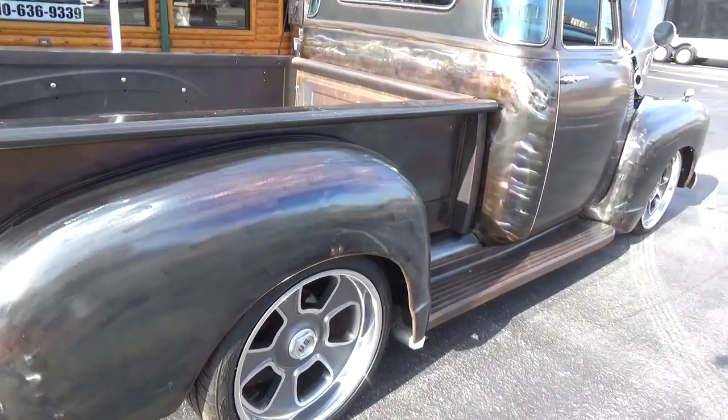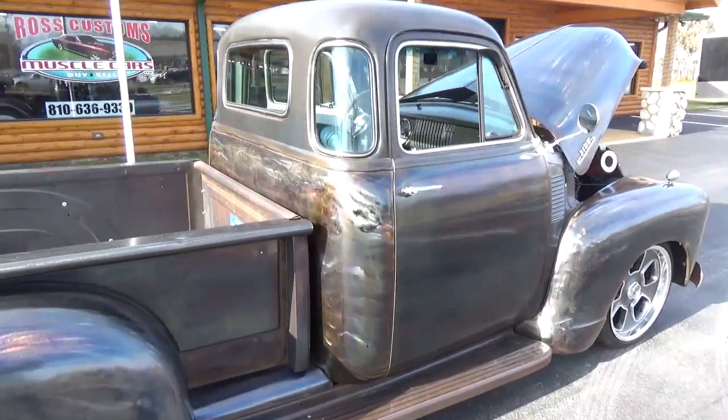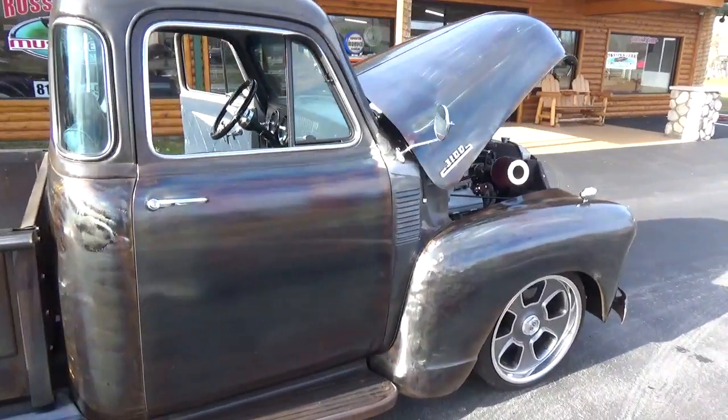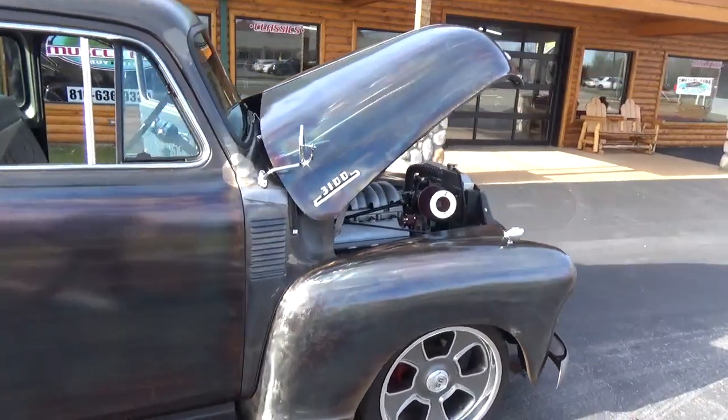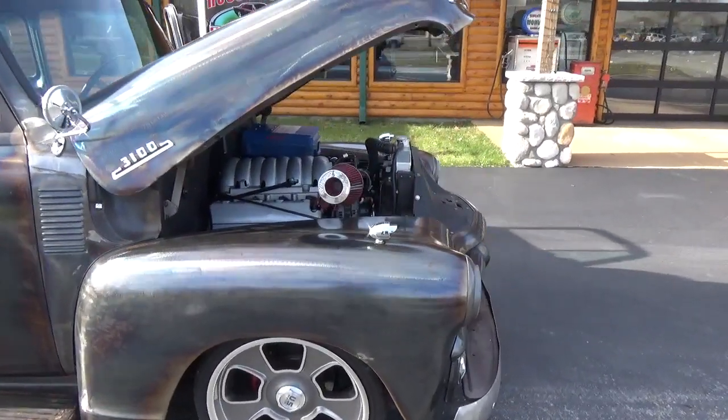Those tail lights are actually from a Harley-Davidson. It's got a set of 20-inch US Mags on it, and all new glass in the truck.